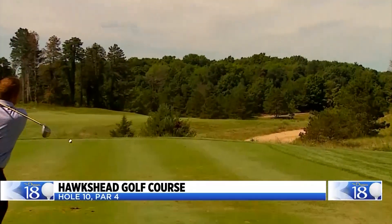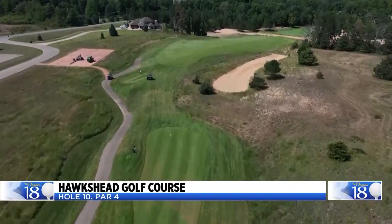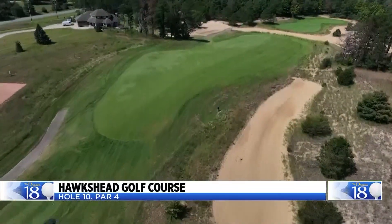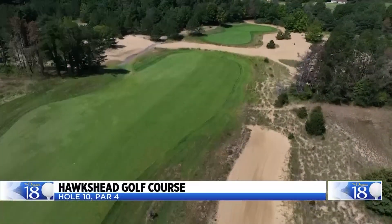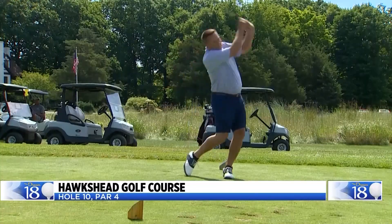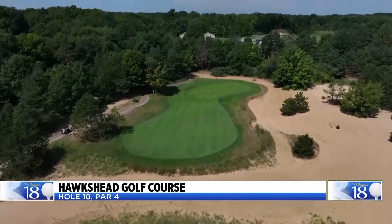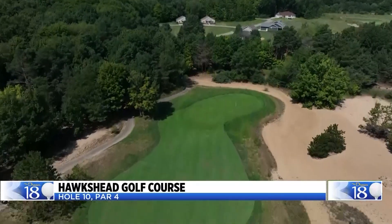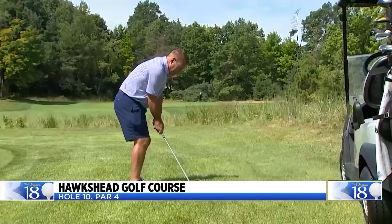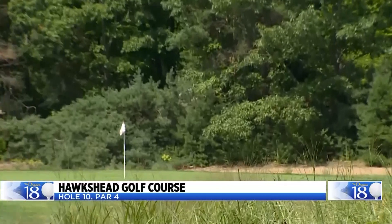For our 10th hole, we've selected the 10th hole at Hawkshead. From the back tees, it's 396 yards. As inviting as it sounds, put the driver away. There's a waste area that splits the fairway to the green — filled with sand and fescue. A drive over the waste area requires a 280-yard carry, 320 from all the way back. Hit your 220 club and give yourself a chance to hit a second shot with a clean look at a generous green. The wind tends to blow pretty hard at Hawkshead.